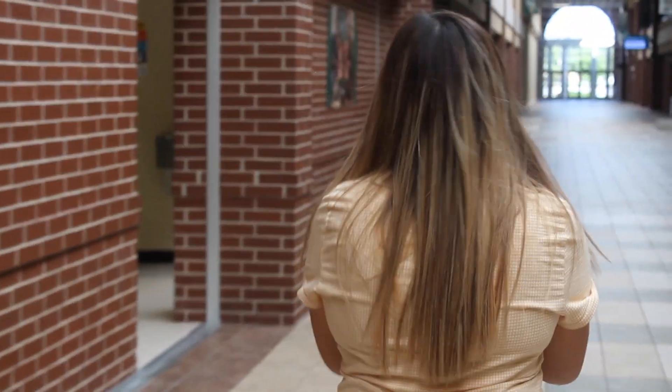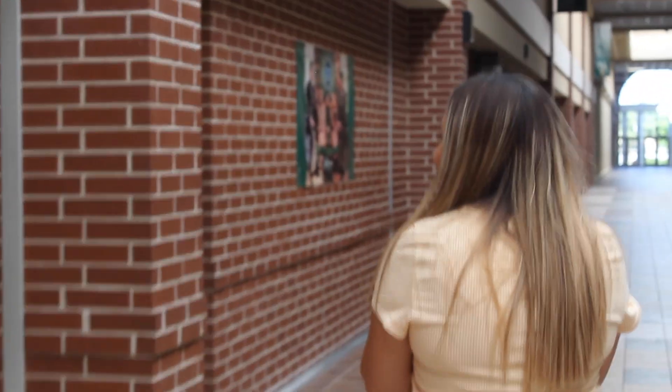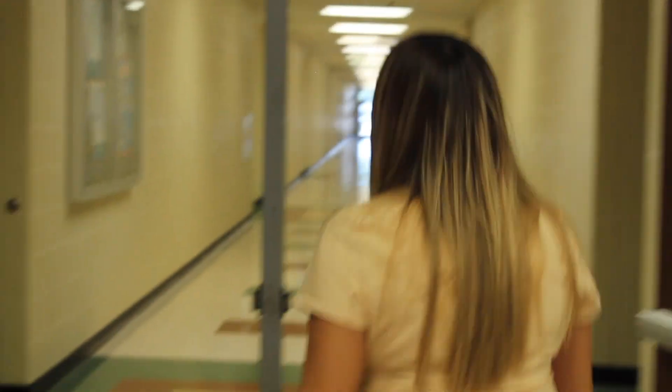Walking down to my left is the CTE hallway. So you have yearbook, auto tech, graphic design, computer science — all your CTE classes, come check them out. This is also the hallway where most students get confused, so if your class number starts with 1260s or 1250s, these are down here.